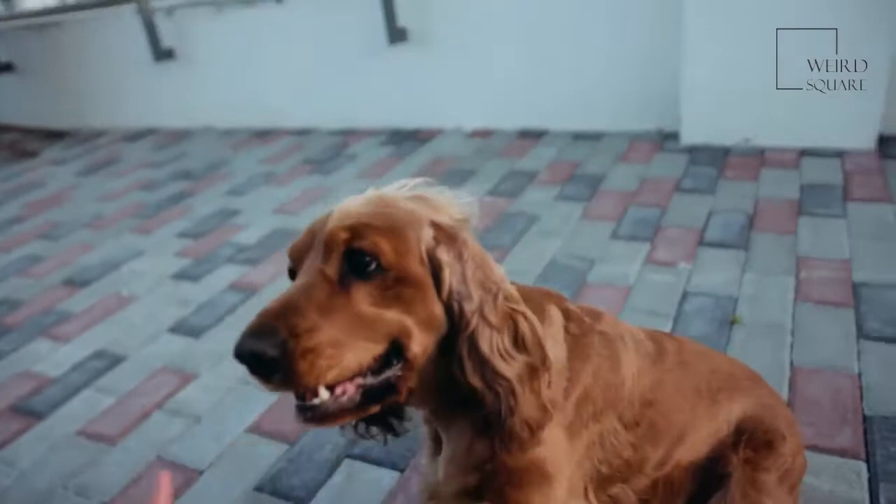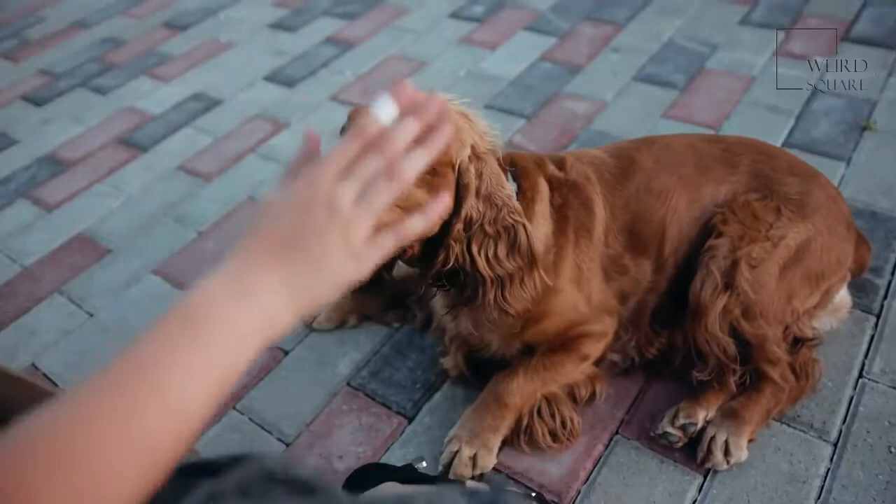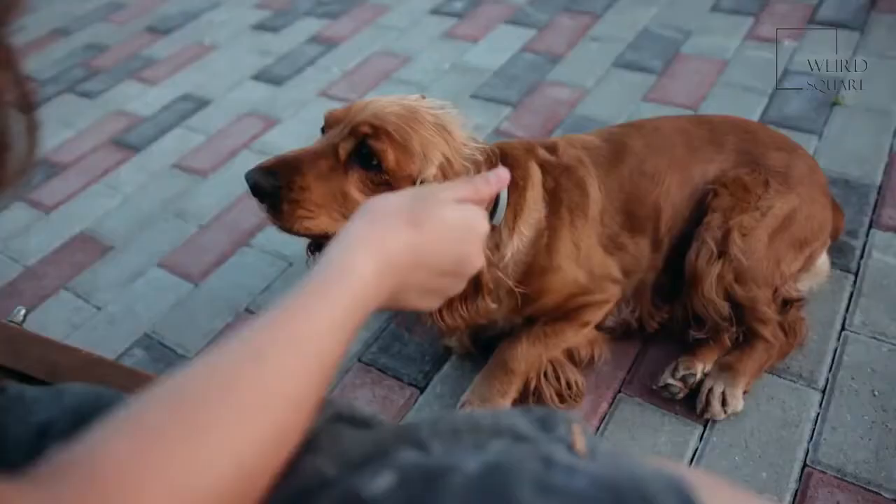This breed of dog is alert and vigilant at all times, so it may have some trouble just relaxing. It is probably not suitable for owners who lack the time or ability to keep the dog engaged with physical activity.